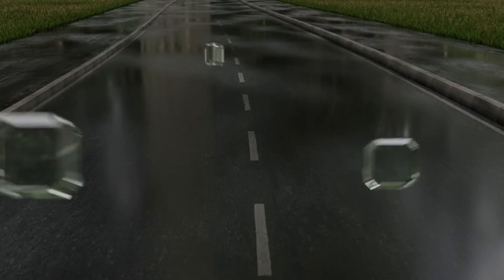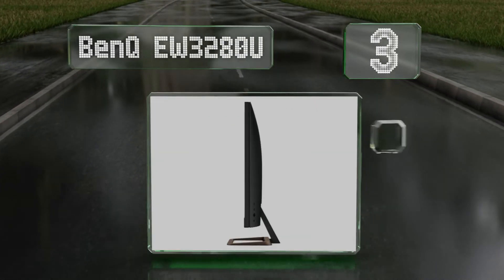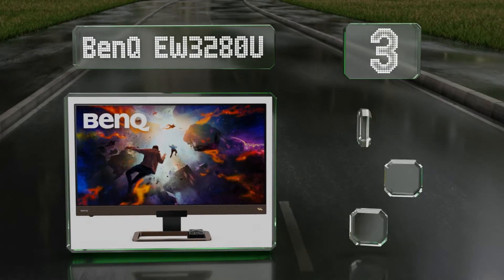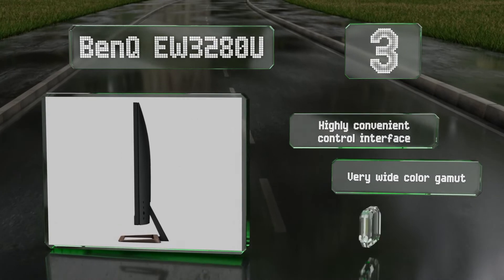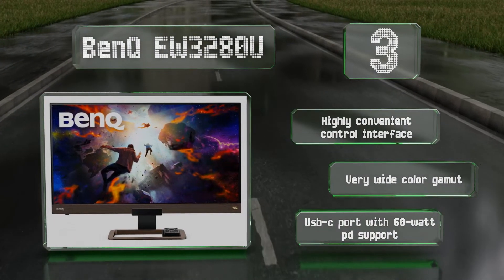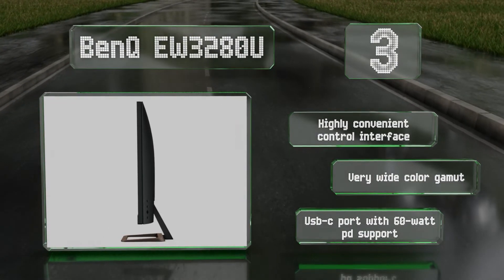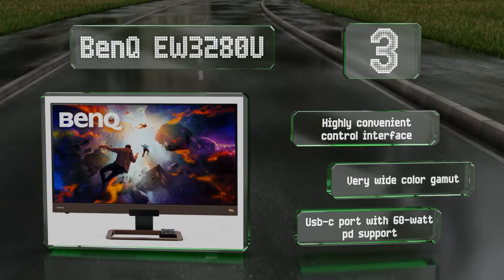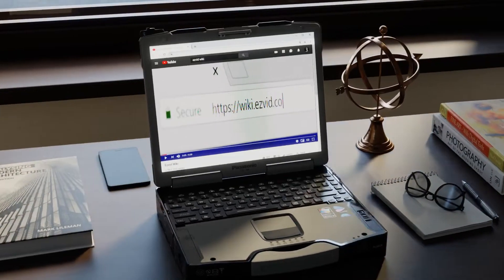Nearing the top of our list at number three, while most integrated speakers aren't worth mentioning, the BenQ EW3280U actually offers impressive 2.1-channel sound, including a rear-mounted 5-watt subwoofer driven by a high-end DSP. Proprietary intelligent HDR management makes it ideal for viewing cinematic media. It comes with a highly convenient control interface, a very wide color gamut, and a USB-C port with 60-watt power delivery support.